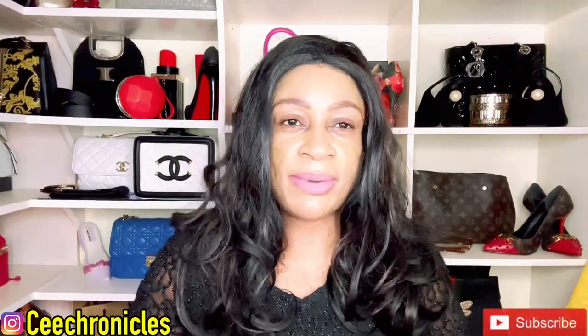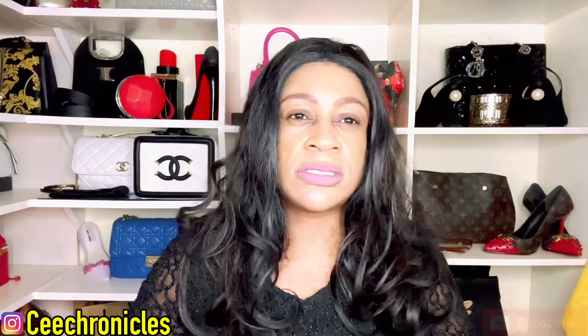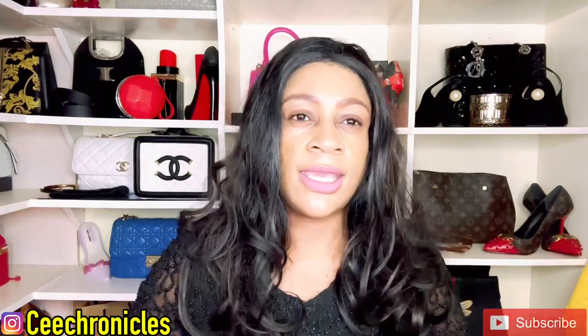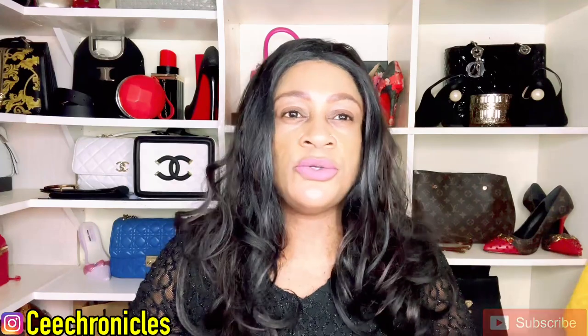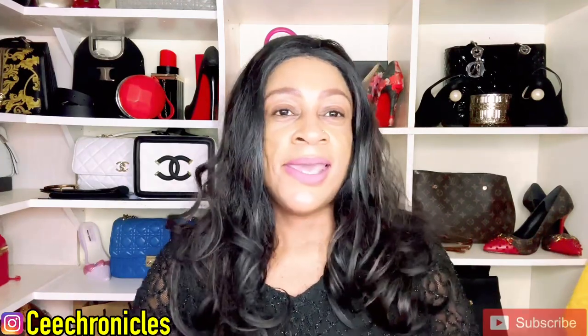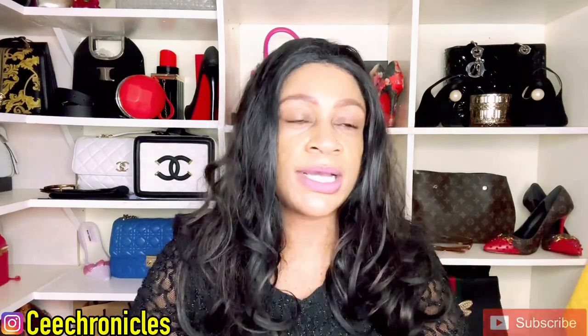Hi everyone, Seed Chronicles here, back again with a fragrance review video. If you're new on this channel, my content consists of mostly fragrance reviews but I do throw in lifestyle content, fashion vlogs and that sort of thing. If that sounds like something you may be interested in, please do consider joining the family by subscribing. And to my returning subscribers and supporters, thank you so much for the continued support.